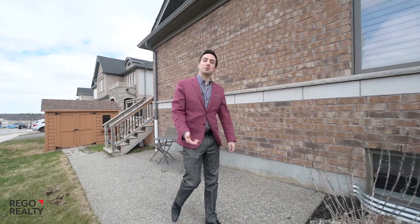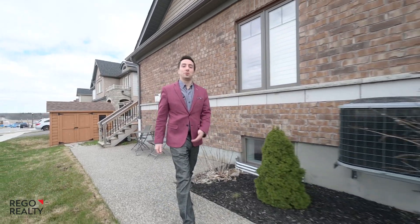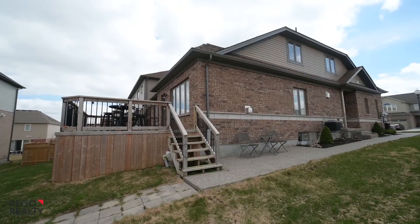Hey everyone, it's Lloyd back in the Chicopee area, this time with this link home that's finished on all three floors. Let's go take a look inside.